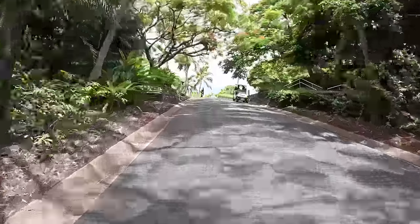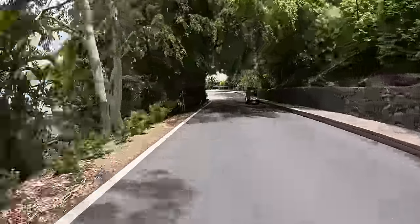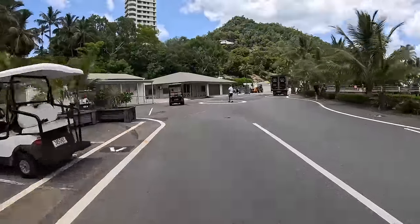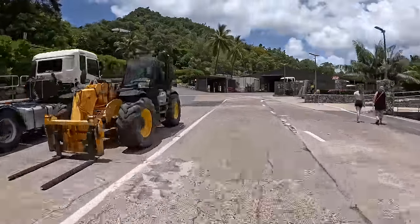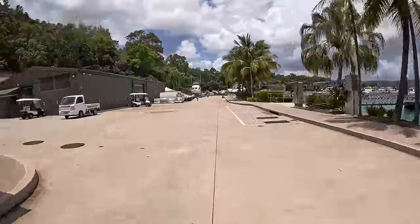We're heading north and we've gone over one of the main hills, heading down into Marina Village as we turn left at this crossroads. This is where you'd head up to get to the post office, but if we keep going we get up to the local island IGA.